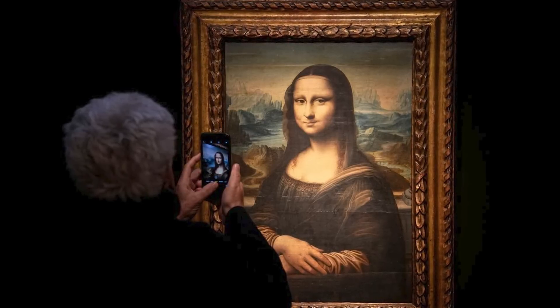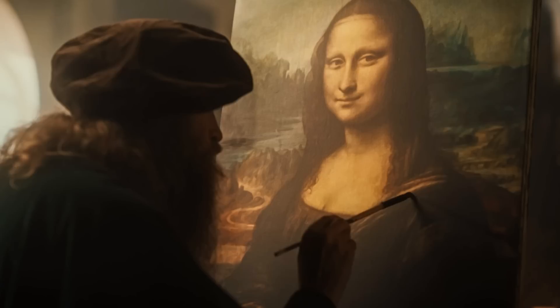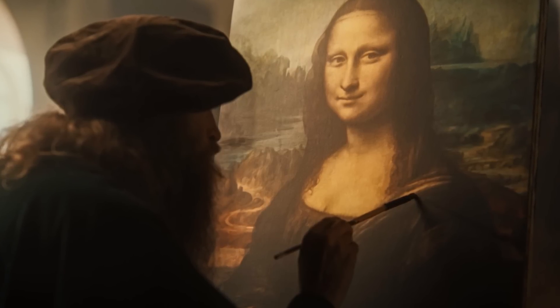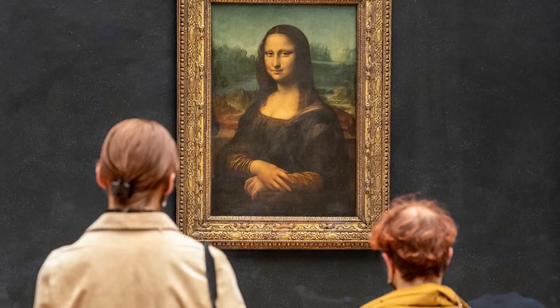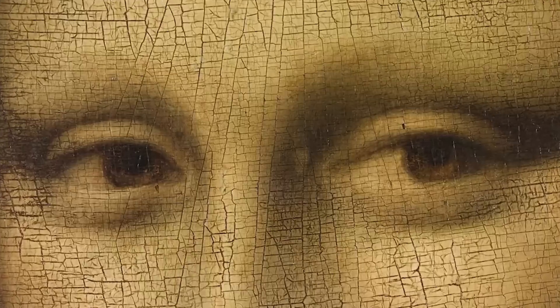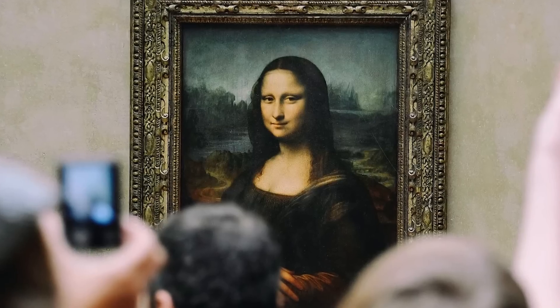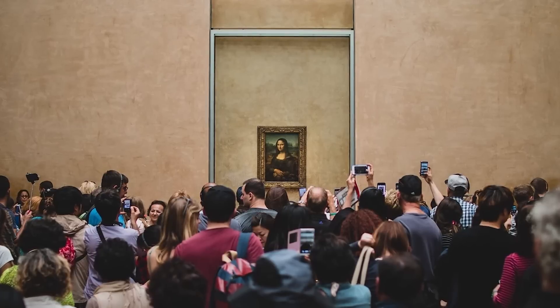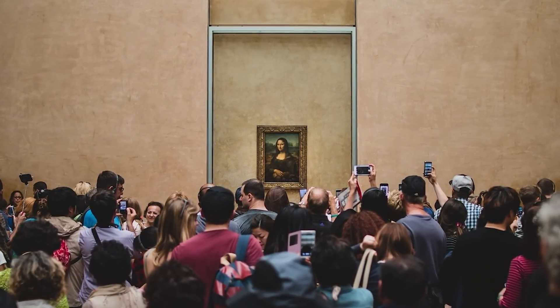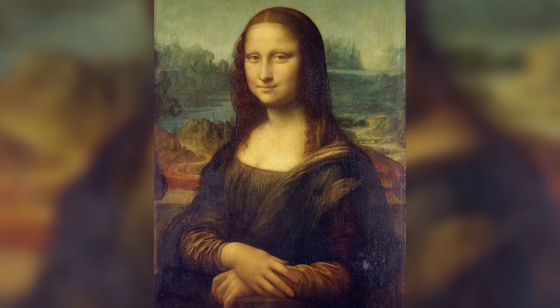The world's most famous painting is hiding a secret in plain sight, and once I show you what Leonardo deliberately concealed in the Mona Lisa, you'll never see her the same way again. It's not her smile, it's not a code or conspiracy — it's something far more ingenious that reveals why this painting has hypnotized viewers for 500 years while similar portraits were forgotten.